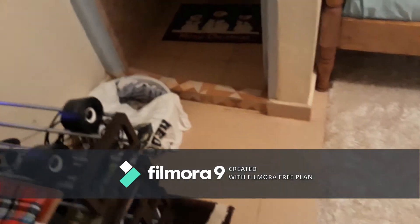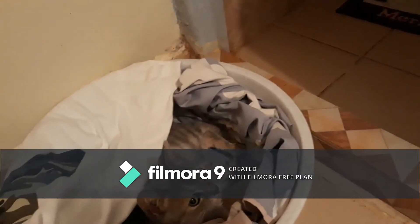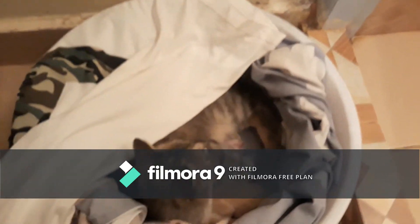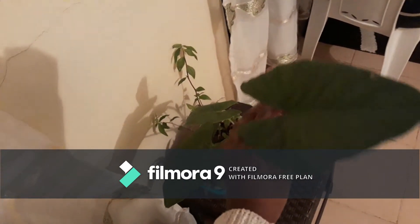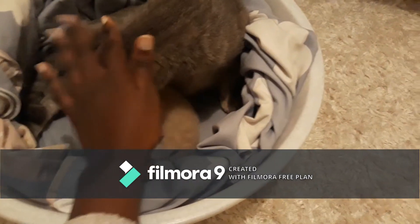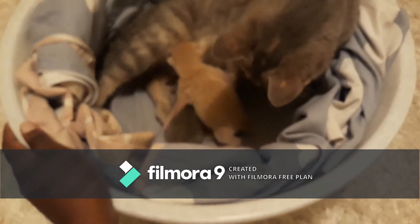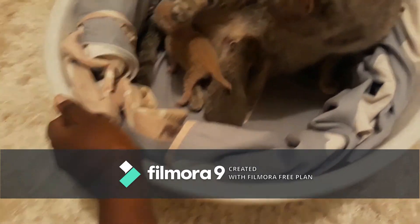I don't know if you guys saw the babies, but let me try and show you. There she is! So that's it guys, thank you for watching. See you on the next video! Bye bye — say bye YouTube! Bye! That's Lowkey and Dotty. Bye!